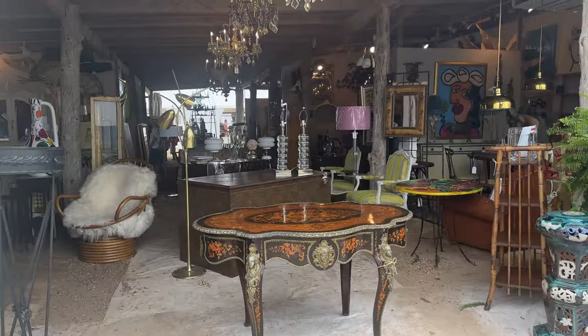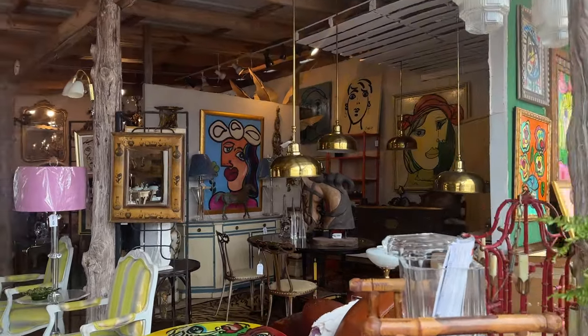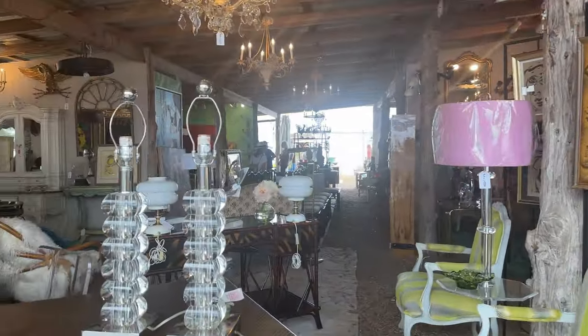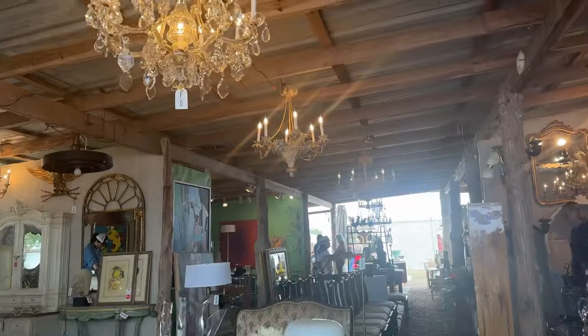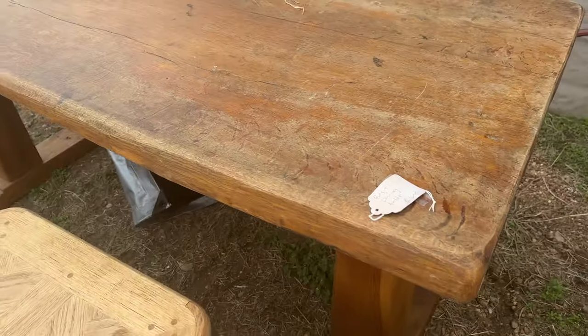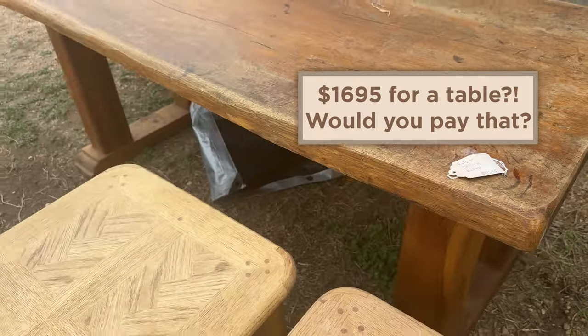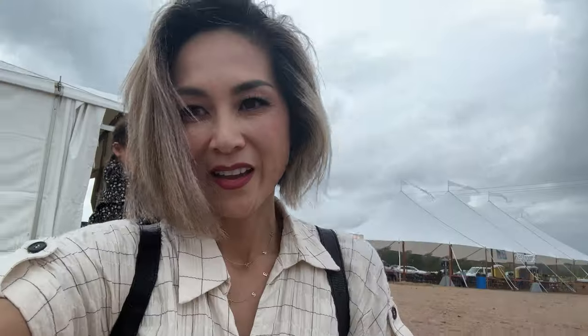It's really overwhelming if you actually are not shopping with a list. There's so many cute things. This would make such a beautiful desk. It's Belgian for $1,700. It's raining! We gotta jump into a tent.